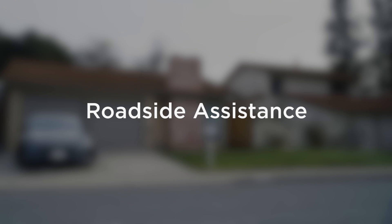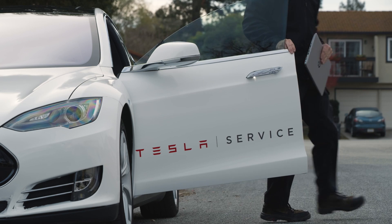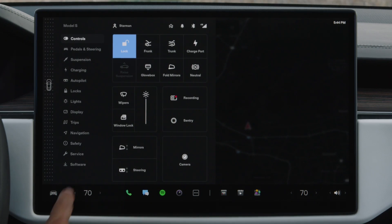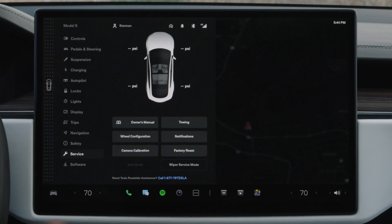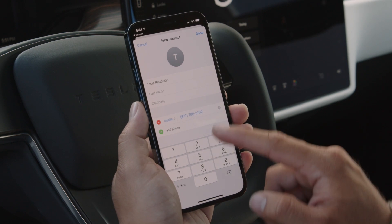Tesla Roadside Assistance is here for you 24/7 if you're ever in need while out on the road. Open the Service tab and you'll find the phone number. You can simply tap it to call. It's also a good idea to save this number in your phone.